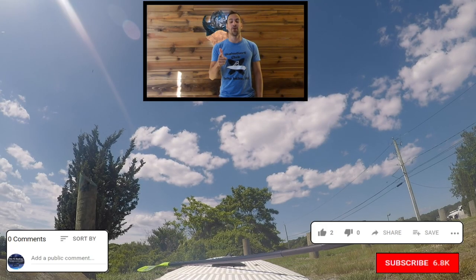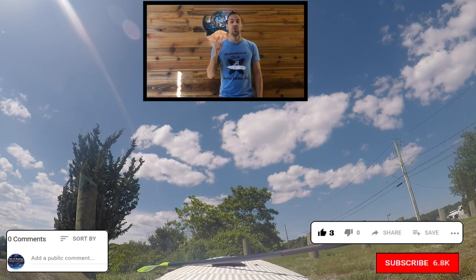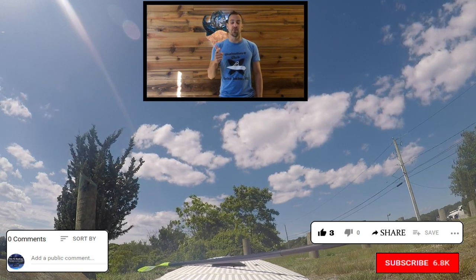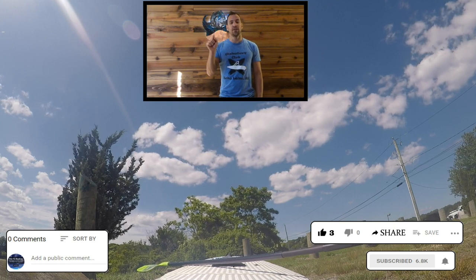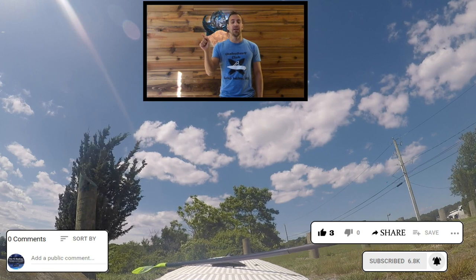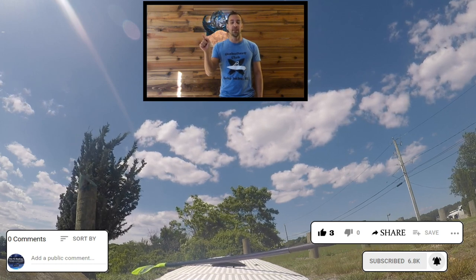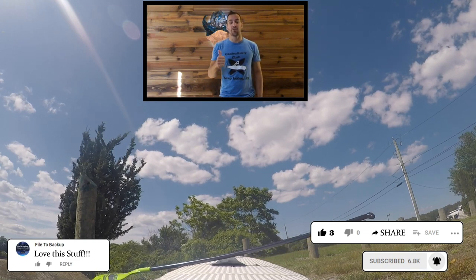I really appreciate you watching this video. If you have time, please give me a thumbs up, share the video on Facebook or social media, click that subscribe button, and don't forget to hit that bell icon next to the subscribe button so you get a notification when new videos come out. If you leave me a comment, I love those. Really appreciate it. Have a great day, guys.